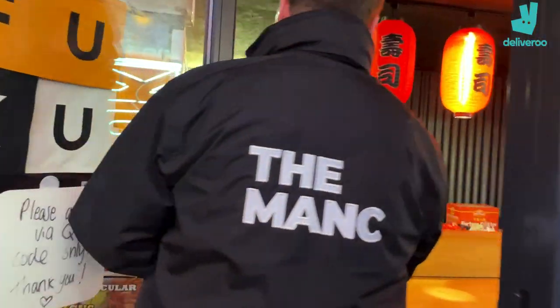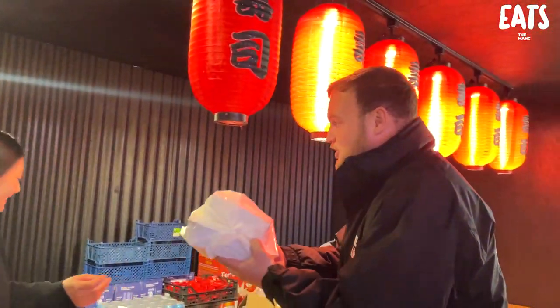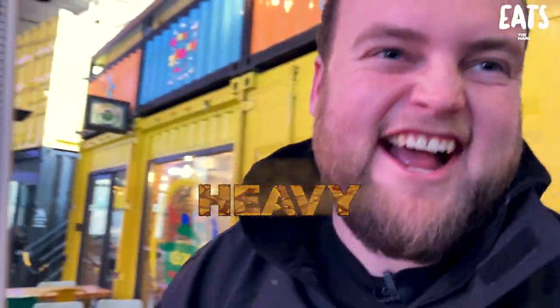Hi, you guys. I've got some food here. Thank you very much. Oh, look at this — this smells amazing in here. Thank you so much for this. This looks, this feels heavy. Heavy goodness.